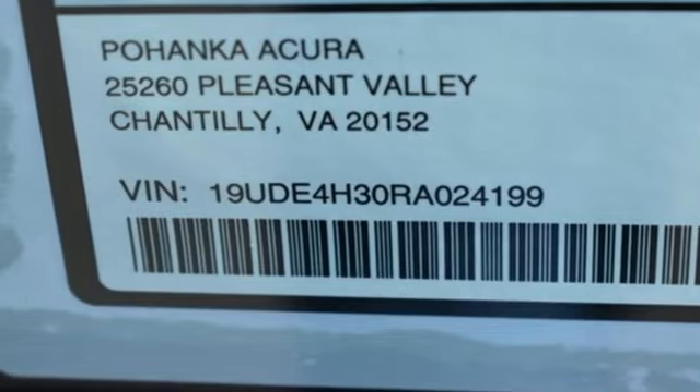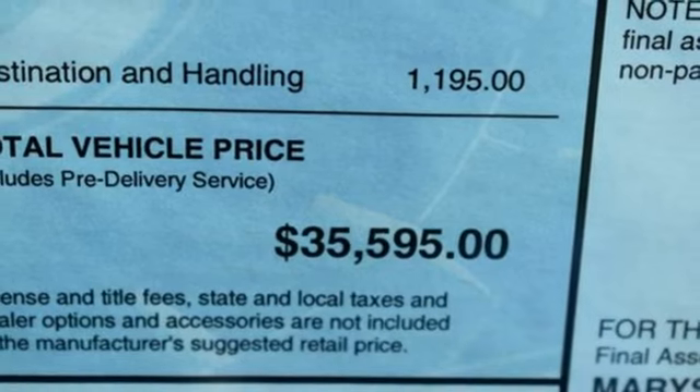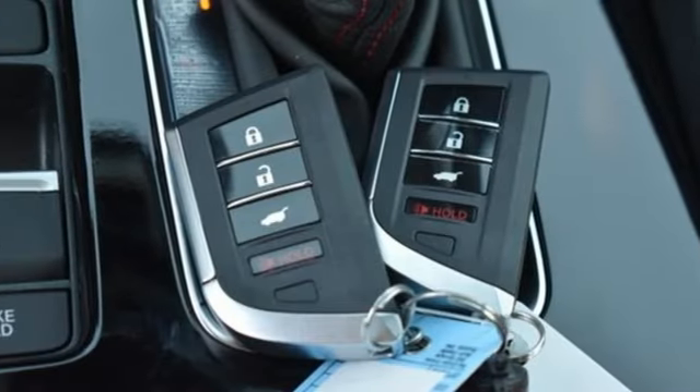Front heated bucket seats, gas pressurized shocks, steering assist cruise control, and LED low and high beam headlights.